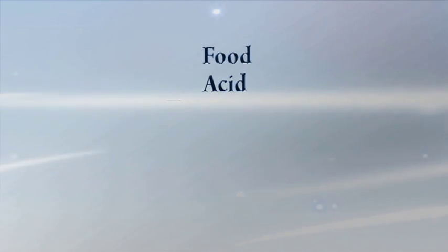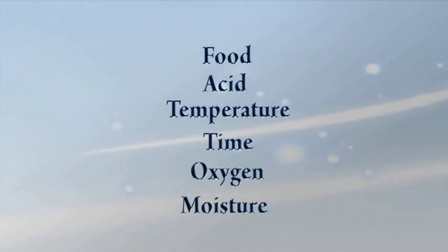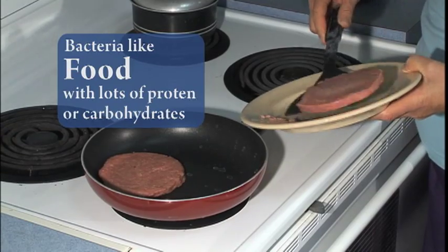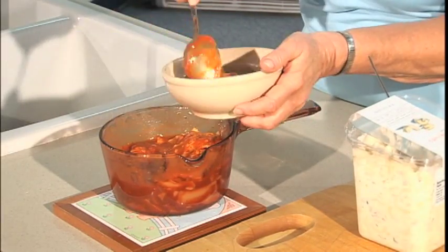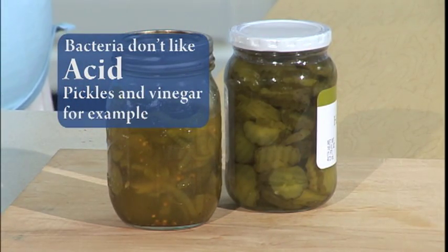Food, acid, temperature, time, oxygen, or moisture. Bacteria that make us sick usually grow better on foods with lots of protein or carbohydrates. These are the most dangerous kinds of food. They don't like very acid foods. That's why pickles keep so long.